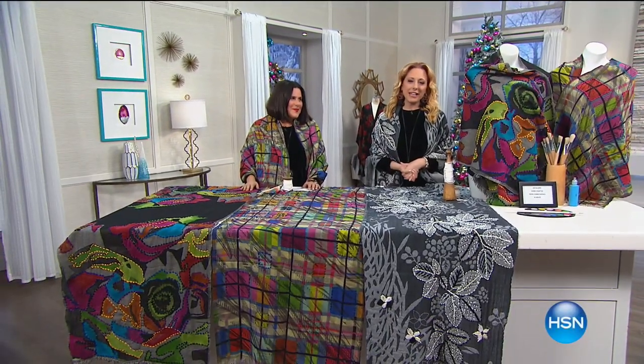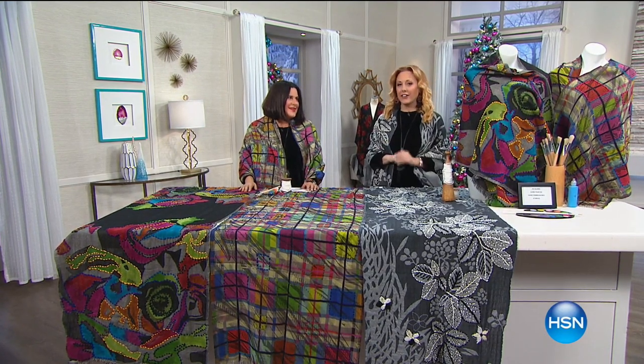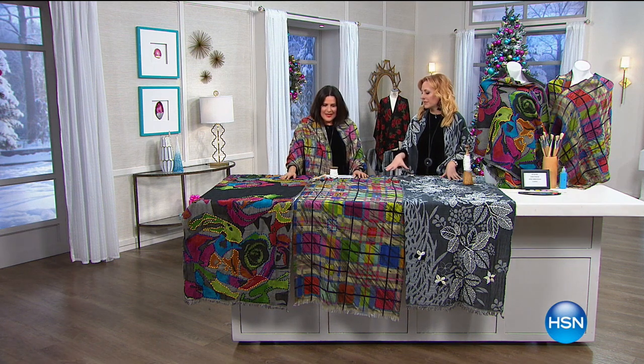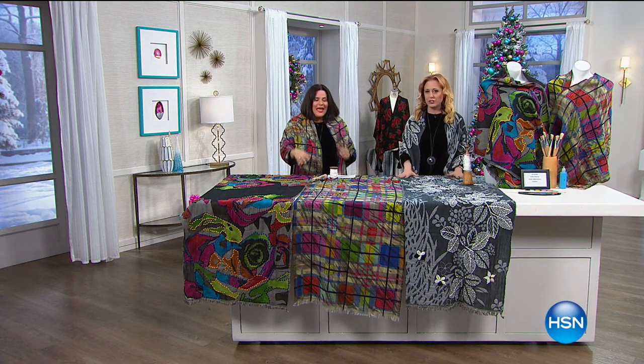Hi everybody, welcome to HSN. My name is Helen Keeney. I'm so glad you're joining me for this hour of Clever Carriage. I have the head coachman Kim Isaacson here. We're going to jump right into the first collection of beautiful scarves. Kim, tell us the story of these beautiful Jacquard scarves.